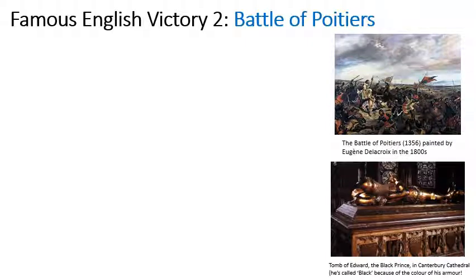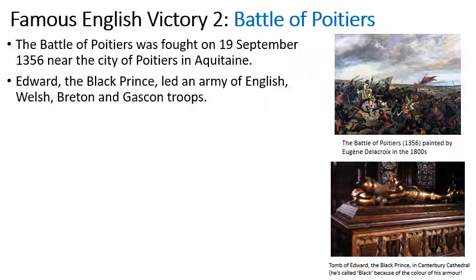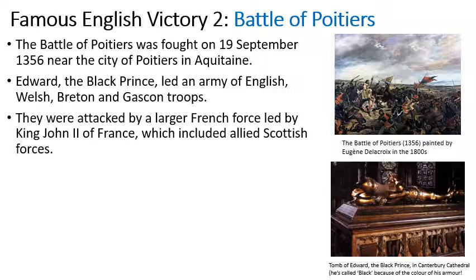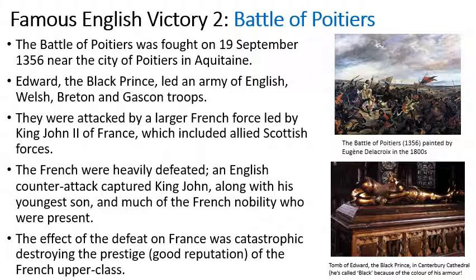Another famous English victory was the Battle of Poitiers, fought in 1356 near the city of Poitiers in Aquitaine. Edward the Black Prince led an army of English, Welsh, Breton and Gascon troops — he's known as the Black Prince because of the colour of his armour. They were attacked by a larger French force led by King John of France, which included some Scottish forces. The French were heavily defeated and an English counter-attack captured King John along with his youngest son and much of the French nobility. The effect of the defeat on France was catastrophic, destroying the prestige of the French upper class.